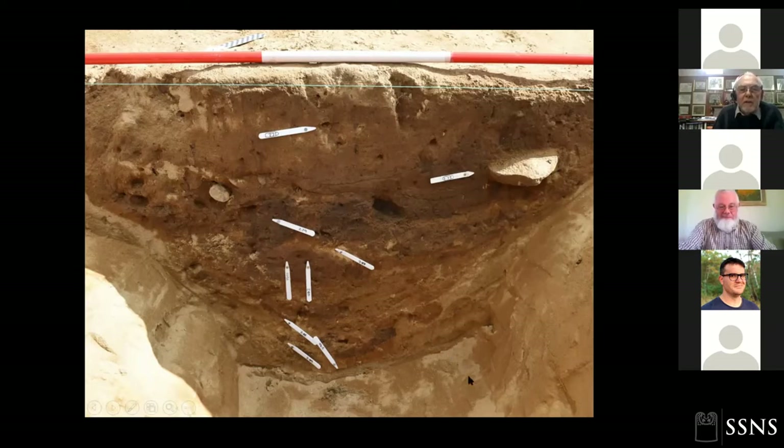It was in this ditch, or the section next door, that we actually found part of a Beaker pot. And another Beaker pot was found close by in field walking.